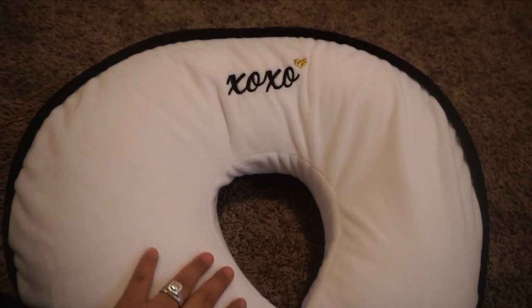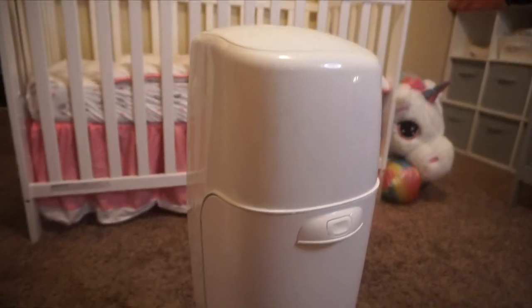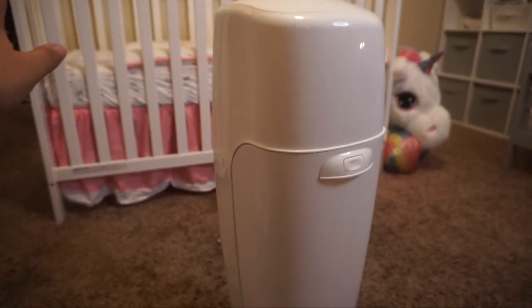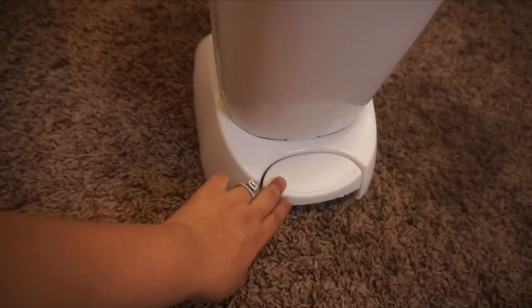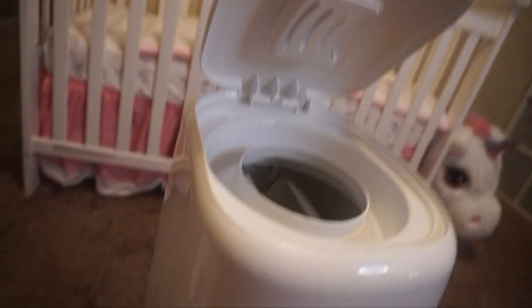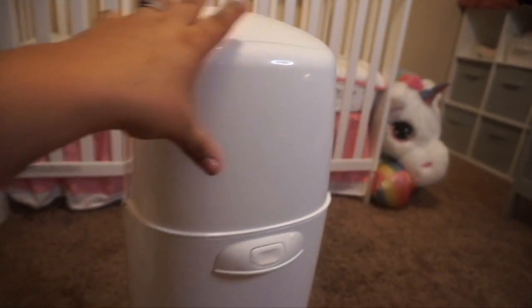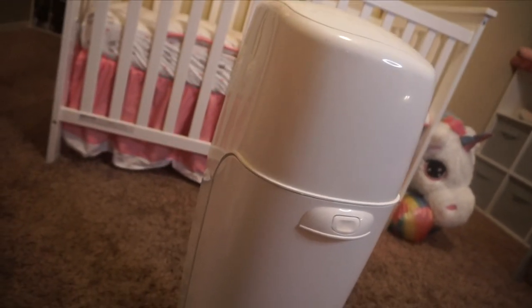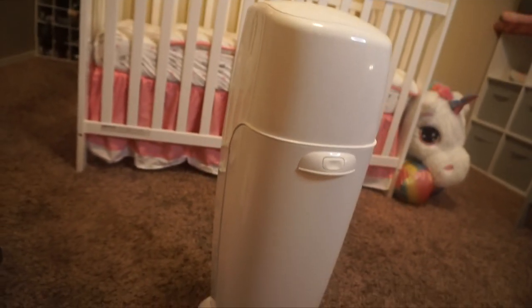Another item I got was this Diaper Genie. I'm sure you guys probably already know what it is if you have kids. I had one for my first baby and I'm definitely getting one for this one because I think they are amazing — you don't smell any of the dirty diapers. It holds a ton of diapers. There's this little thing here and you just press it down, this part pops up, you put the diaper right in, and it closes up tight and secure. You put an air freshener in the little cubby up top. It doesn't smell or have any odor, it's super convenient because it holds a lot of diapers, and you don't have to be taking out the trash all the time.